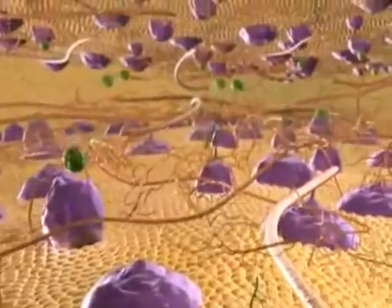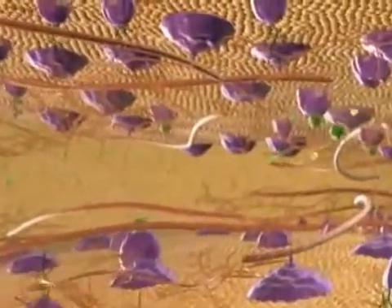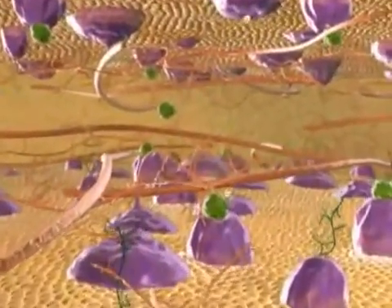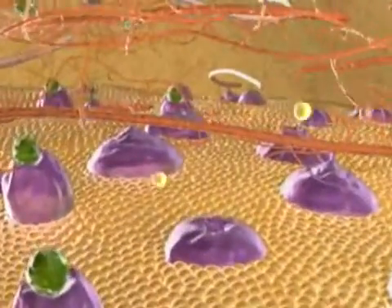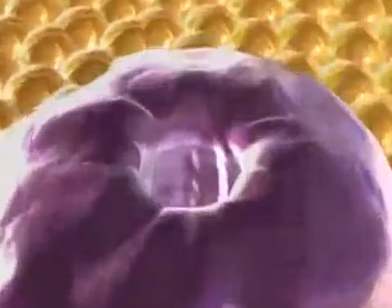We've arrived in the space between two cells. A sticky coat called the extracellular matrix holds the cells together. Each cell is surrounded by a flexible plasma membrane with an incredible number of projections, docking stations, and channels. Let's dive into one of these channels to enter a cell.